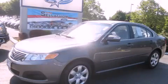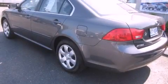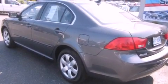This is a 2009 Kia Optima. It features a 2.4-liter four-cylinder engine and an automatic transmission.